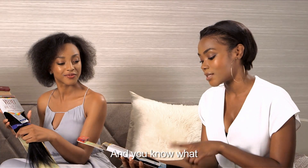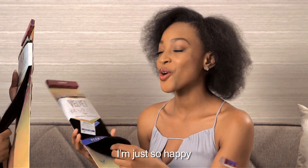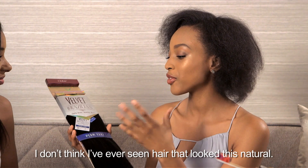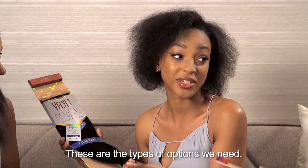Oh yeah, that one's perfect for you! And I think this natural Yaki is the perfect match for my relaxed hair. I'm just so happy to finally have options for my natural hair. I don't think I've ever seen hair that looks this natural — these are the type of options we need.